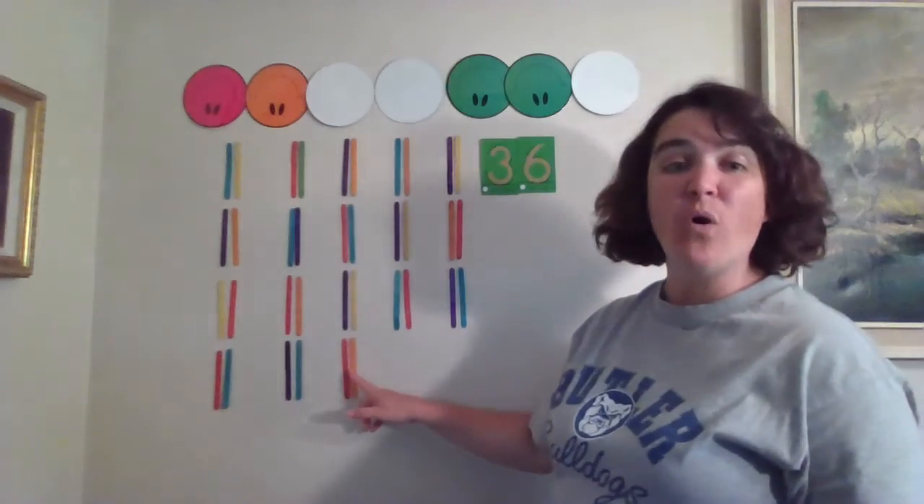We have all the groups of twos, which means 36 is an even number.